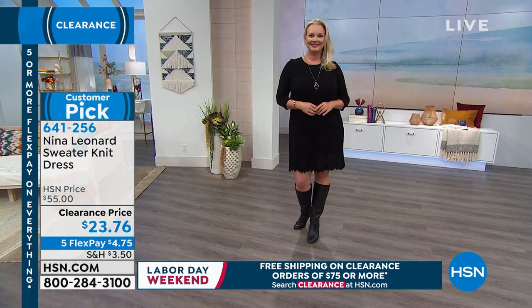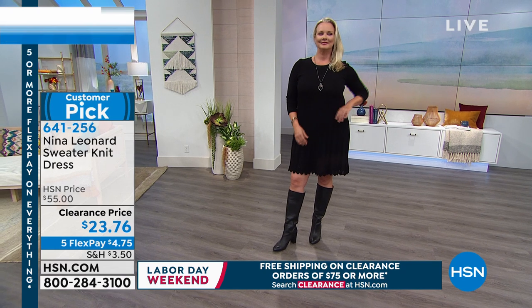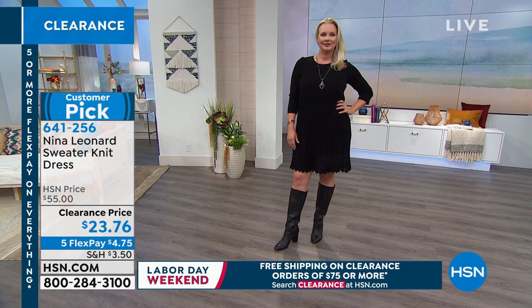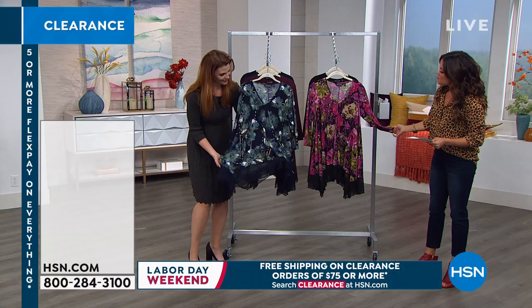Laura looks really nice in that black — I love that with the knee-high boot. Looks really good, that's really chic. Super comfortable too. Now let's move on — we've got this great mixed media top.